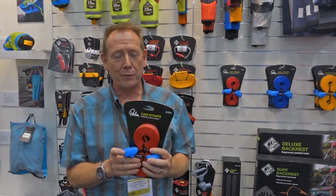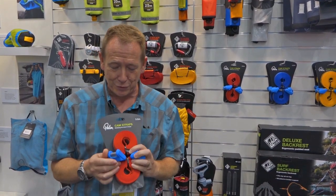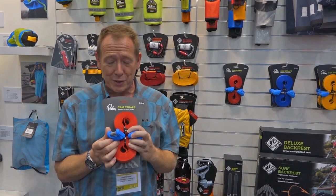Hi, I'm Larry. My favorite product from Palm Equipment this year is these cam straps. They feature a new silicone cover, so I don't scratch my car anymore when I throw my straps over the roof.